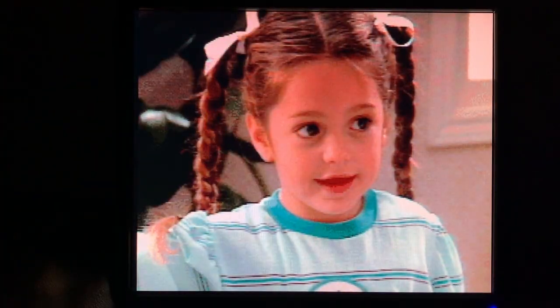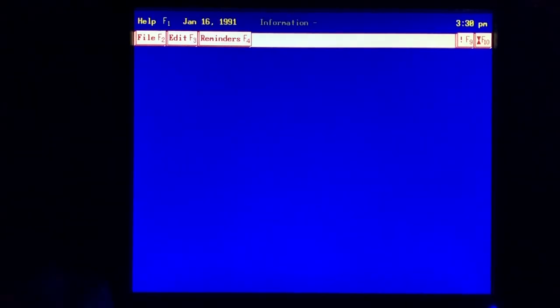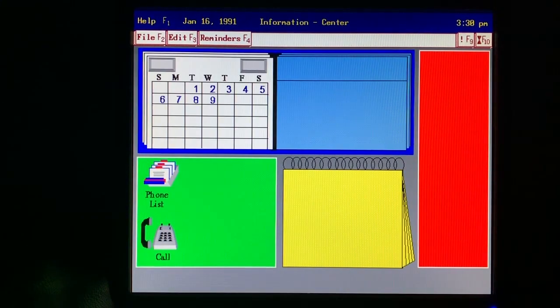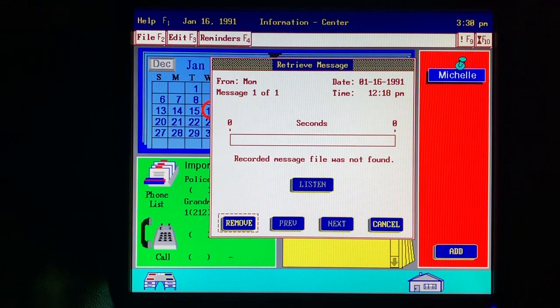Eve and little Michelle use the Tandy 1000 RLX for fun and for learning. I'm learning about computers in school, and it really helps me to have a computer at home too. Sometimes I get home from school a few minutes before Mom and Emily. I check out the information center. I can't read or write very well yet, so Mom just talks her messages to me: 'Michelle, you can have two cookies after you clean up your room this afternoon. Mind your sister, and I'll be home at 4.'